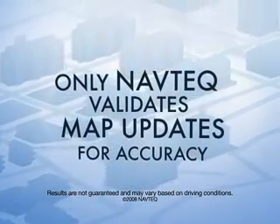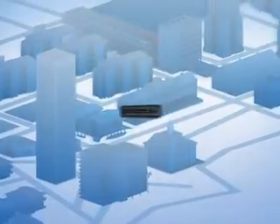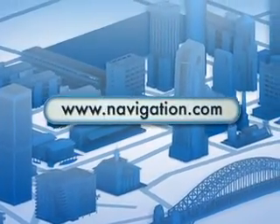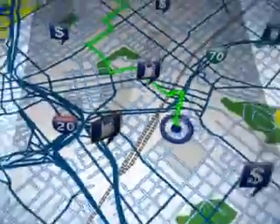So to make sure that the map on your GPS unit matches the roads you drive, visit navigation.com for the latest Navtech map update for your device. So keep your maps up-to-date because knowing where you're going will never go out of style.